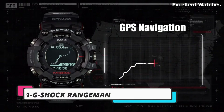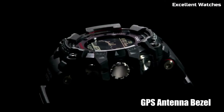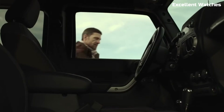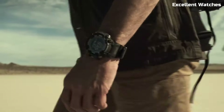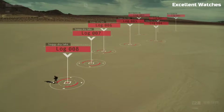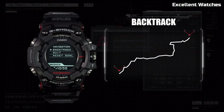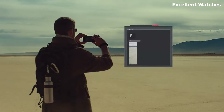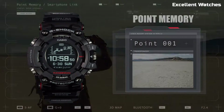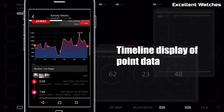Number 1: Casio G-Shock Rangeman. The Casio G-Shock Rangeman is the ultimate adventure companion, built to withstand the harshest environments and toughest challenges. This rugged timepiece is trusted by outdoor enthusiasts, military personnel, and adventurers worldwide. Its shock-resistant construction can endure heavy impacts and falls, while its water resistance ensures it thrives in aquatic adventures. Equipped with a digital compass, altimeter, barometer, and thermometer, it provides vital information for exploration.